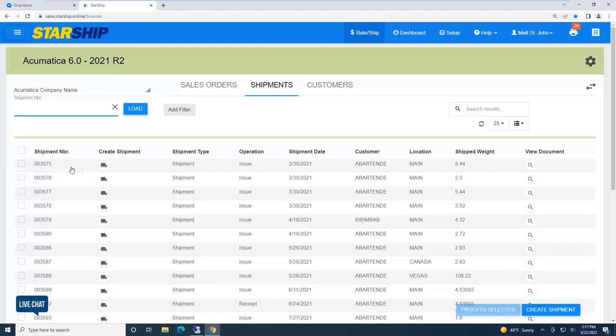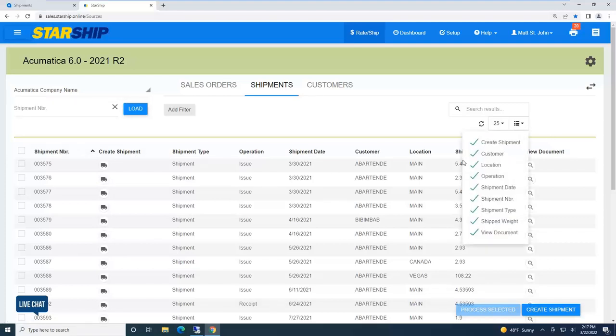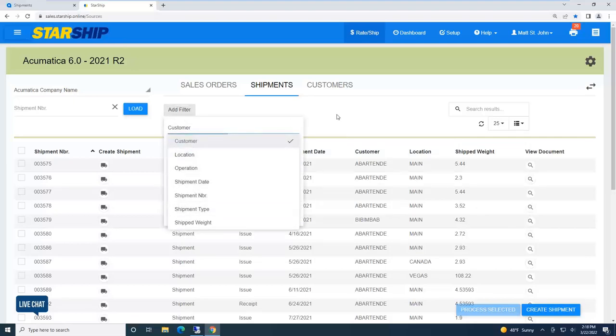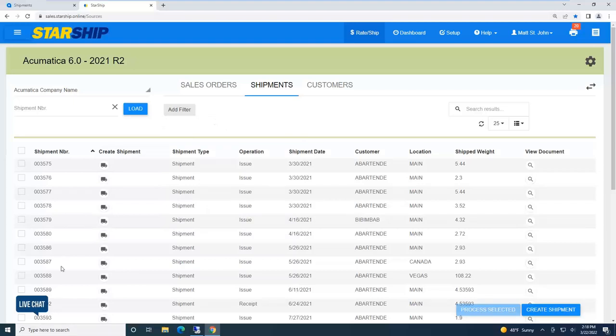Even though I'm not inside Acumatica, this is a live connection, so I'm displaying all my live shipments. If someone is adding or modifying shipments, Starship automatically picks those up. Importantly, just displaying shipments here doesn't lock them inside Acumatica — unlike some systems where a record sitting in shipping software can't be modified. With Starship it's just a live call, so shipments are available and can still be changed. I can also sort by any column, drag and drop, customize the lookup, add or remove columns, and apply filters to narrow search results.